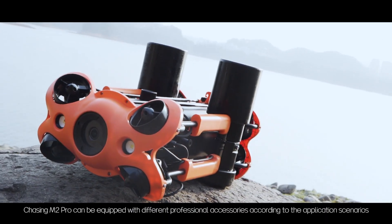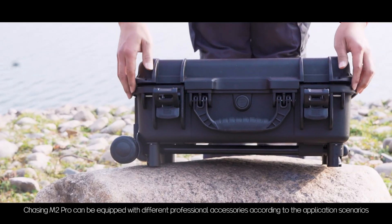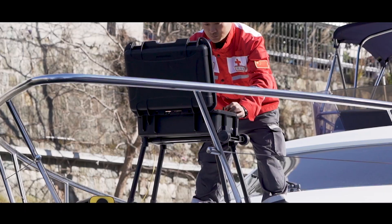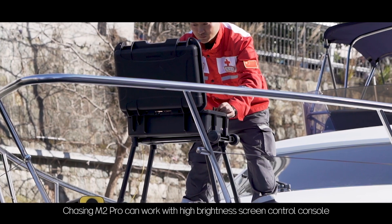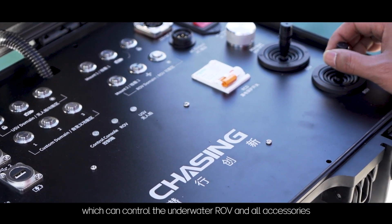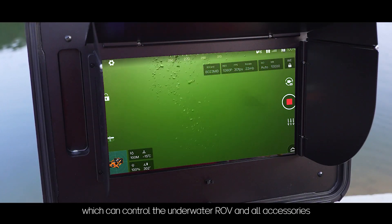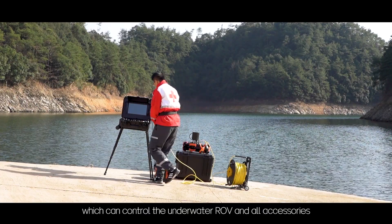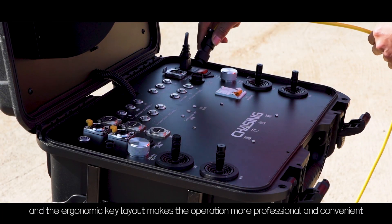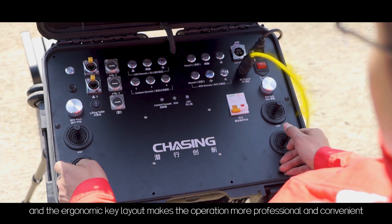Chasing M2 Pro can be equipped with different professional accessories according to the application scenarios. It can work with a high brightness screen control console, which controls the underwater ROV and all accessories. The screen presents clear images in daylight, and the ergonomic key layout makes operation more professional and convenient.